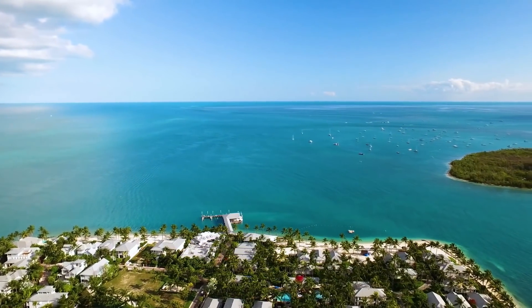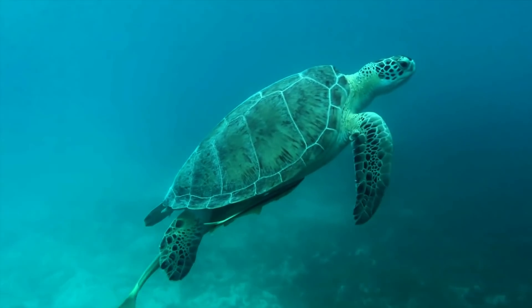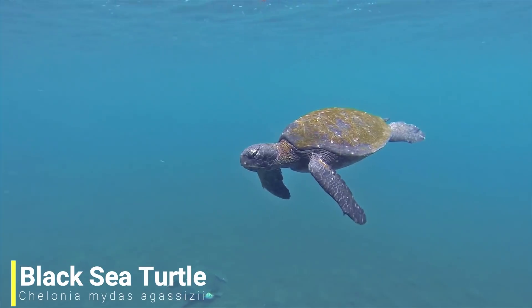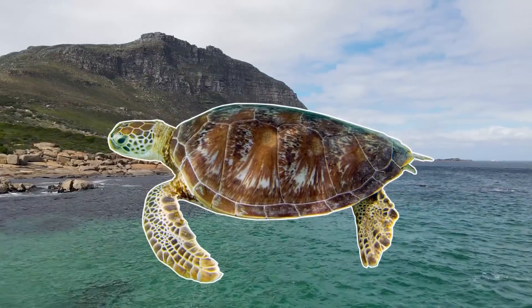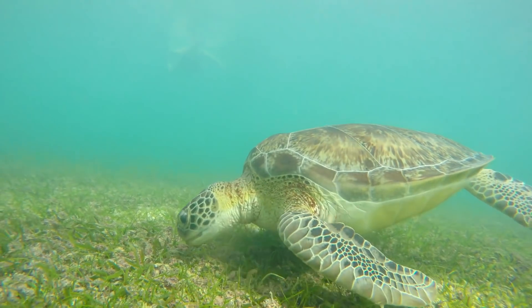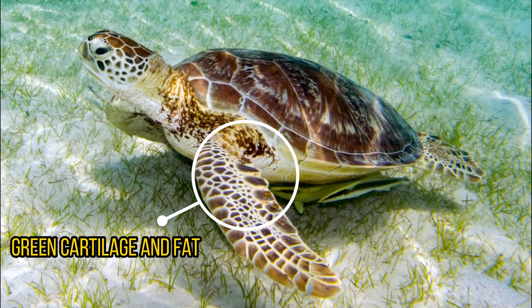For our next species, we'll be heading to all tropical and subtropical waters around the world, as we have the green sea turtle. Although its common name is the green sea turtle, there's actually a subspecies known as the black turtle. These turtles are obviously darker in colour and are usually found in the Pacific Ocean, whereas the true green coloured turtles are more commonly found in the Atlantic Ocean. Green sea turtles are unique among sea turtles as they are primarily herbivorous, eating mostly seagrass and algae. This diet gives their fat a greenish colour, which is where their name comes from.